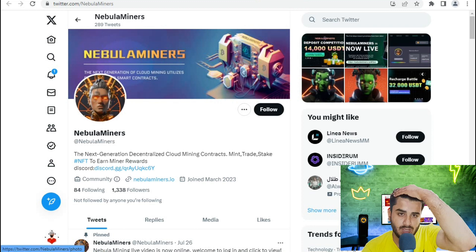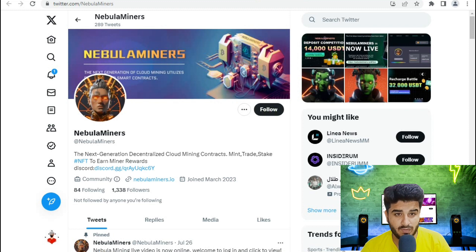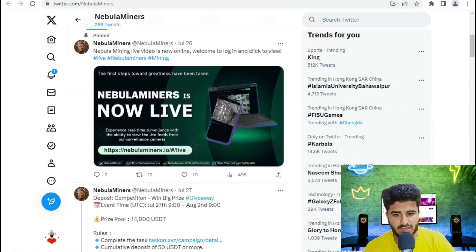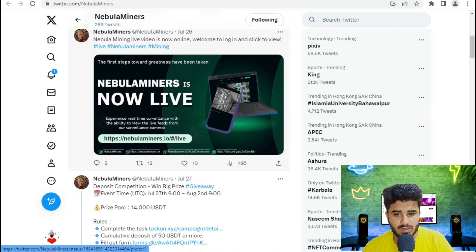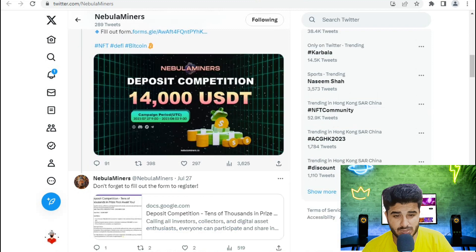Follow the official Twitter account — by following it you can participate in new giveaways and events. NabDominer is now live, with experience in real time. You can also view the live feed from the cameras. There is also a deposit competition with a $40,000 USD giveaway.